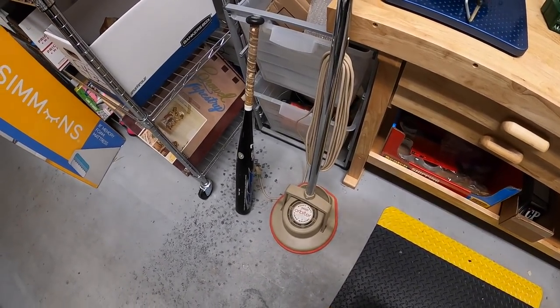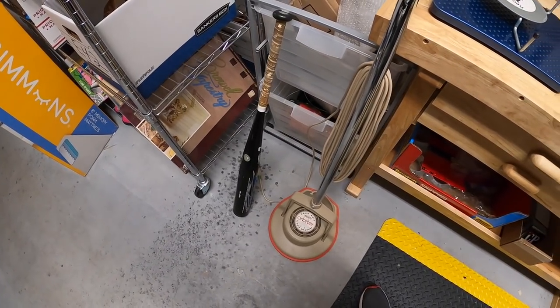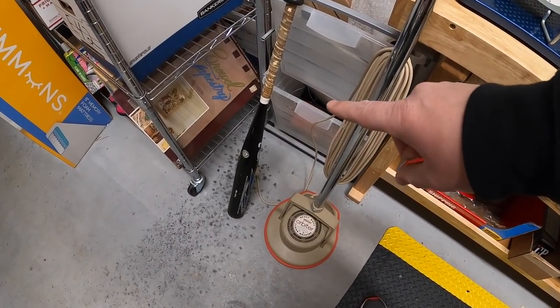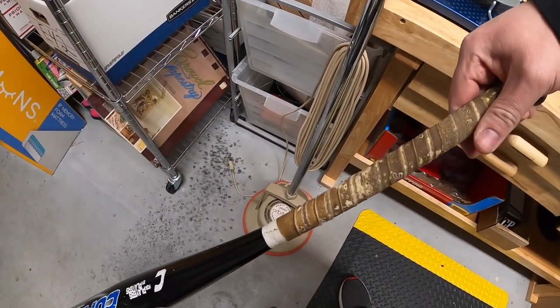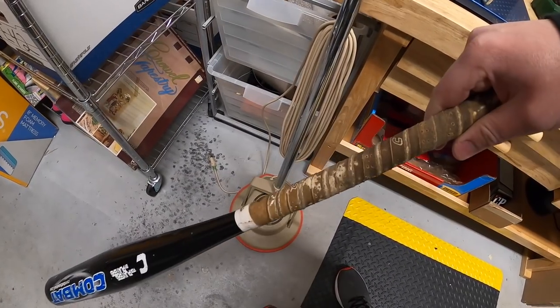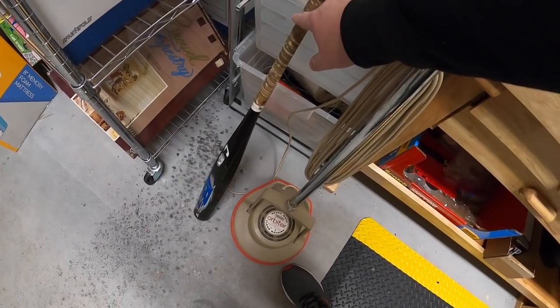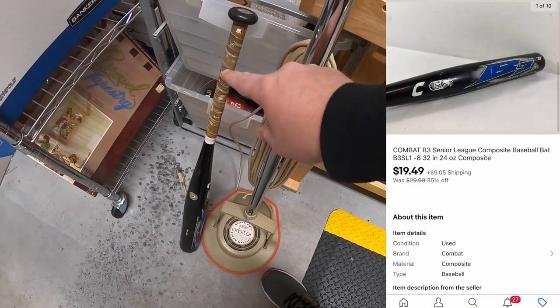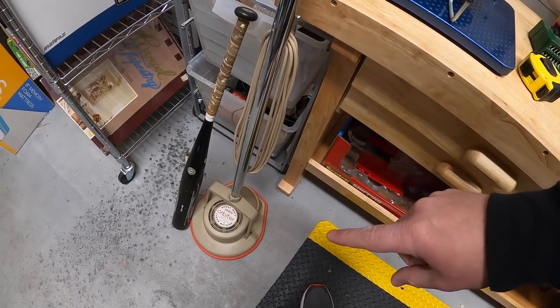First, a couple things I pulled from my storage unit — both are part of the sale I'm running to liquidate some old inventory. This here is a Combat bat baseball bat; the grip is pretty worn, but I usually don't replace grips unless it's a pretty valuable bat because a lot of people like their own grip. With the discount, that sold for $19.49 plus shipping.